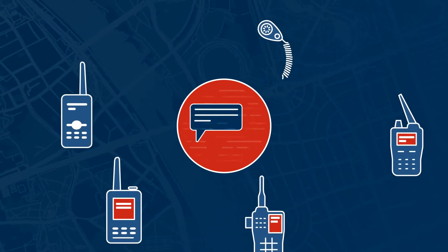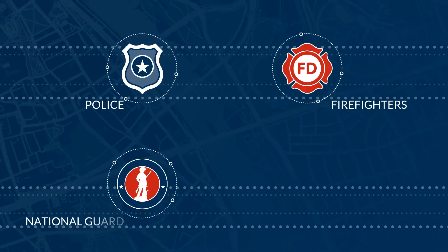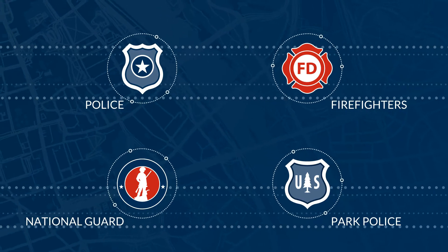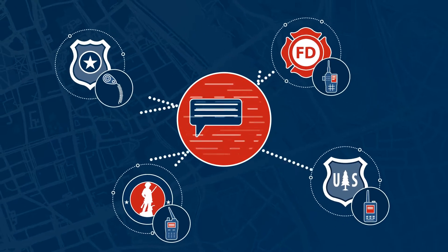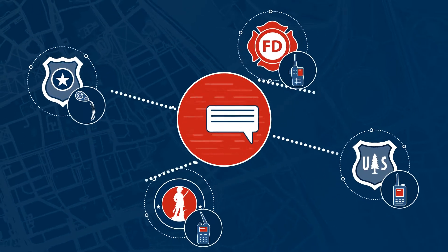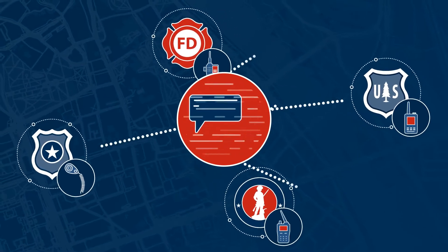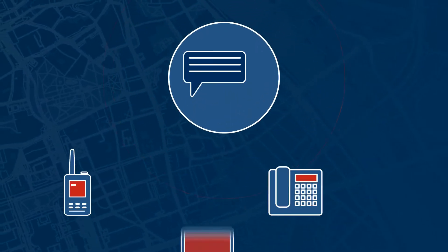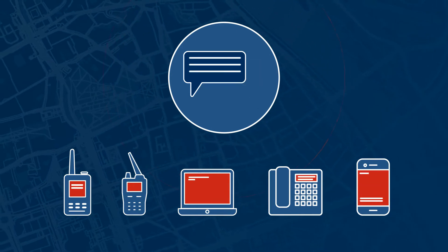As critical incidents escalate, resources can be brought in from a variety of public safety agencies. When police, firefighters, the National Guard, and even park police are needed, too often their equipment does not interoperate and critical information is lost or delayed. With multiple communications technologies needed to achieve incident objectives, even moving to public safety LTE networks may not be enough to resolve gaps in communication. So how can different organizations put communications first to resolve the emergency as quickly as possible?